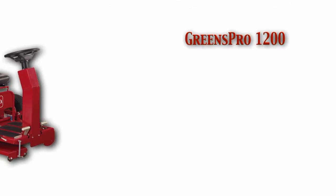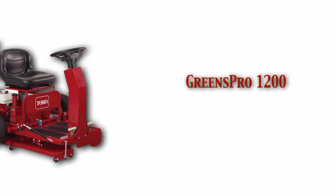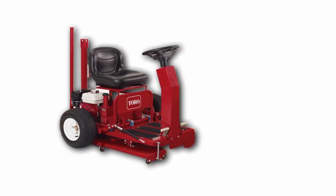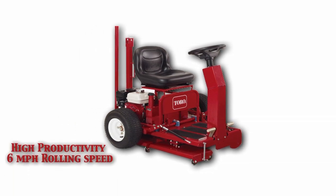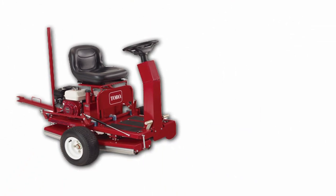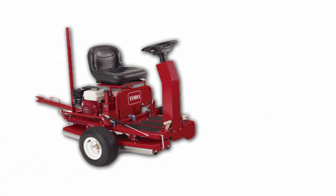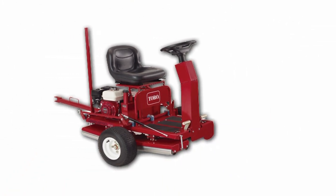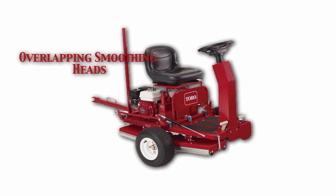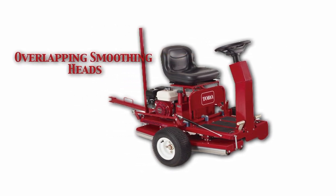Toro is also introducing the GreensPro 1200 Greens Roller. This innovative product incorporates several unique features and advantages. The high productivity 6 mph rolling speed gets the job done fast. An integrated trailer provides quick transport. The GreensPro 1200 also features overlapping smoothing heads that eliminate the unrolled gap common on competitive units.